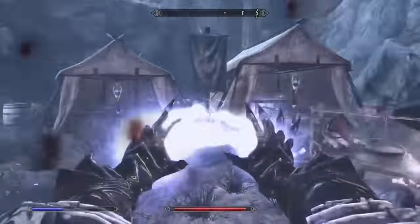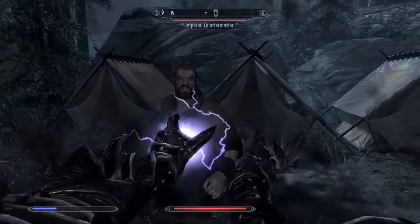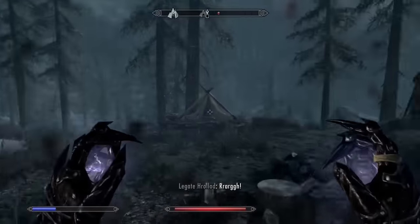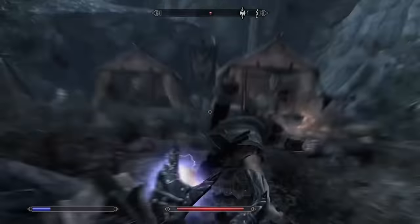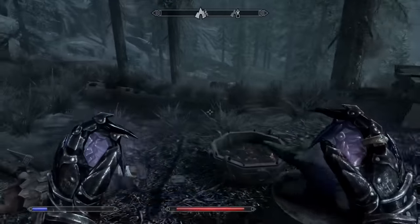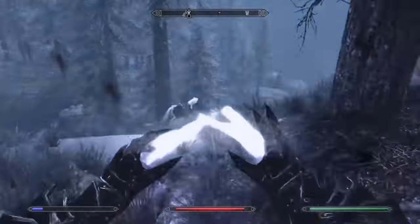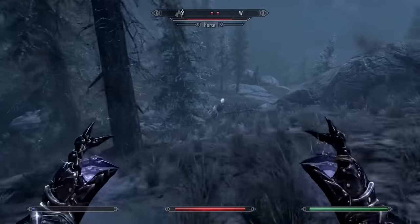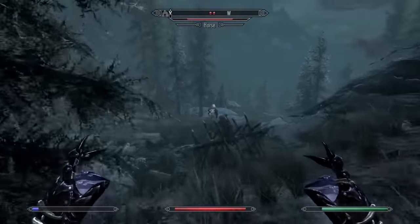At number 1 we have Chain Lightning. Chain Lightning is just the most versatile spell on this list — you really can't go wrong with using Chain Lightning in any situation you find yourself in. With the Augmented Lightning perk, Chain Lightning can jump to a third enemy while still dealing a great amount of damage per jump. This is definitely the best Destruction spell in my opinion because it's great against most enemies in the game.